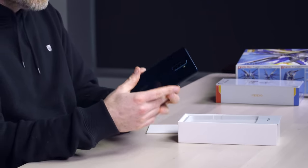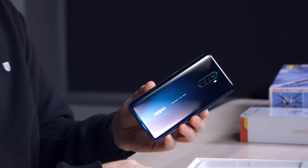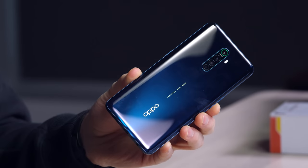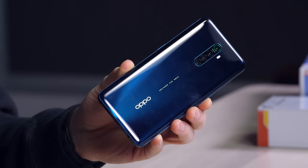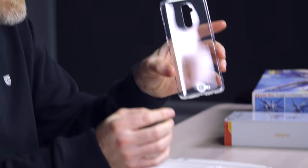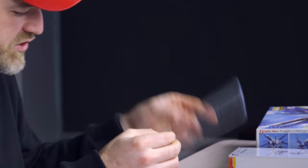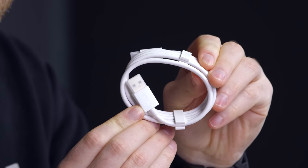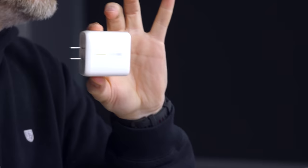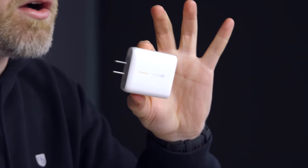They're calling this color — listen to this — psychedelic purple and starry blue. We got starry blue. A basic case to get you up and running — it's always a nice little touch. USB Type-C with the Super VOOC indicator. Obviously, you have a larger power brick to deliver that tremendous charge.